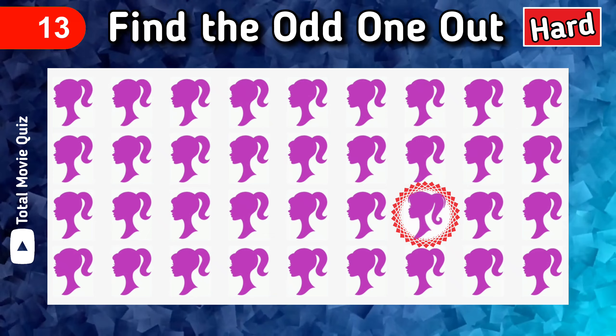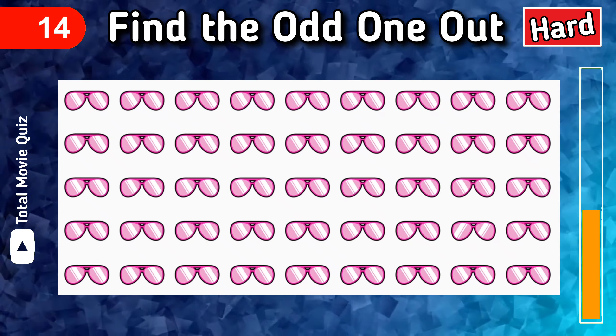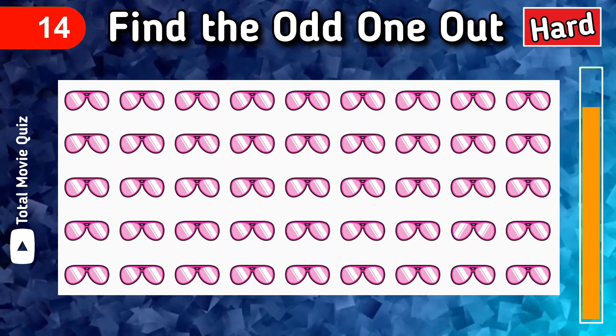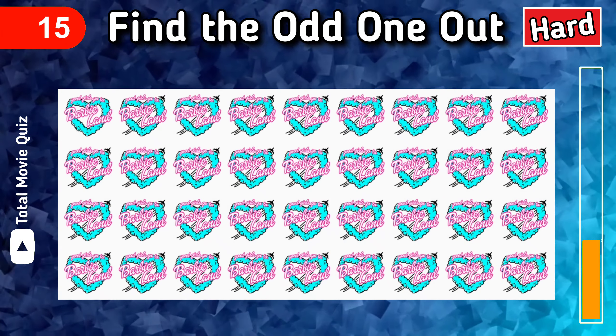Here is the answer. Next one — this is too hard to find the odd glasses. You can find it because Total Movie Quiz subscribers are genius! Here is the answer. If you couldn't find it, don't lose your hope — find this odd one, hurry up! It's not too hard.